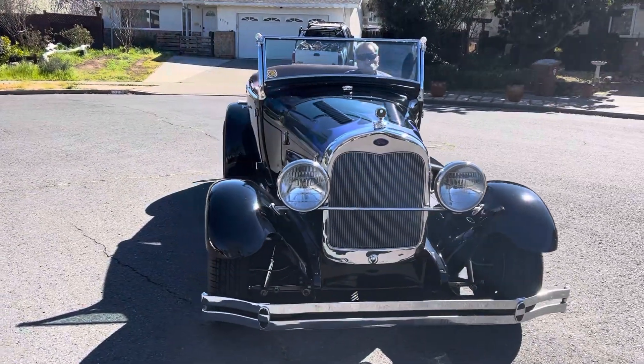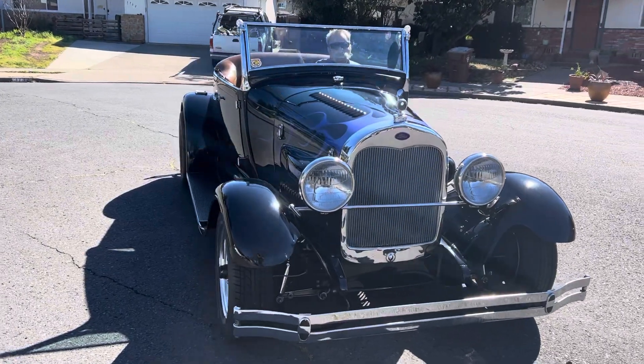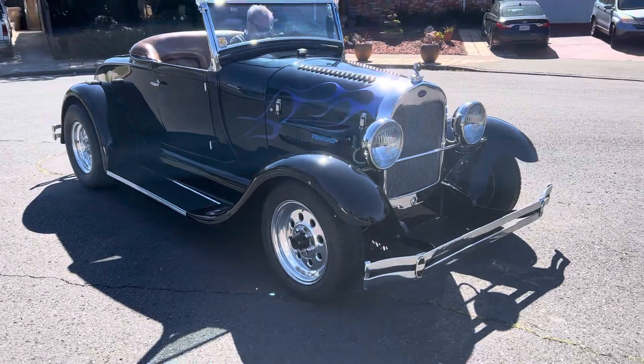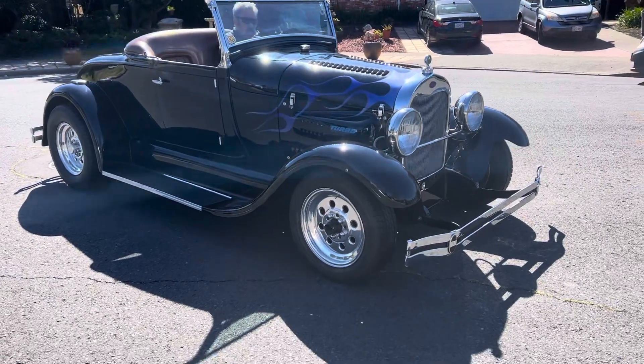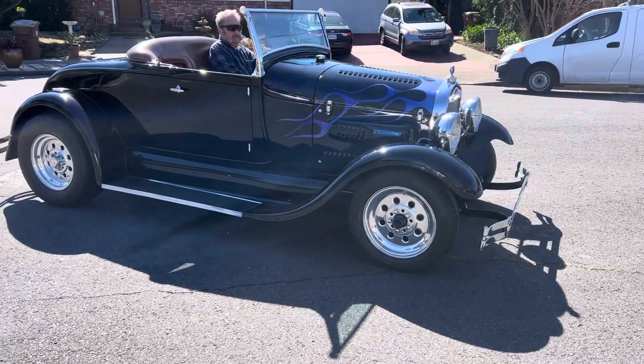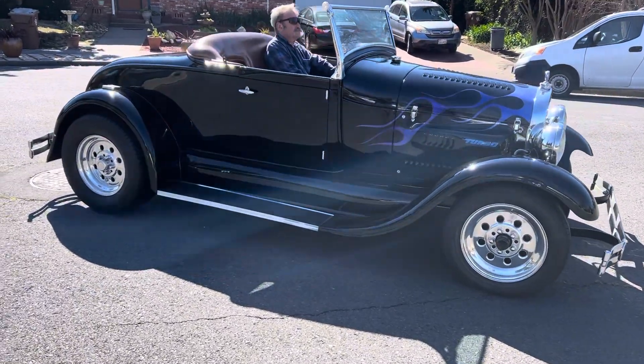So we're going to walk around it just a little bit here. It's been on the cover of a magazine and there's lots of pictures and history right here. It's a very well known Roadster.